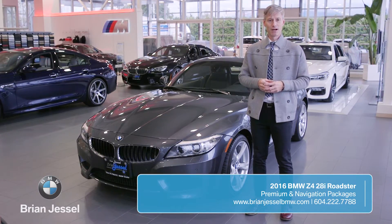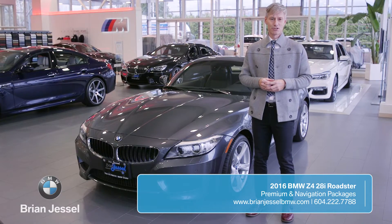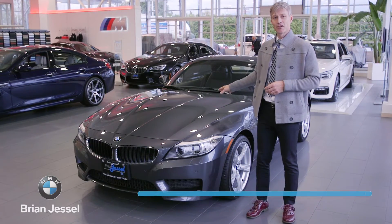Please come down and join us at 2311 Boundary Road, or visit us at brianjesselbmw.com, and see if you can get yourself a Z4.